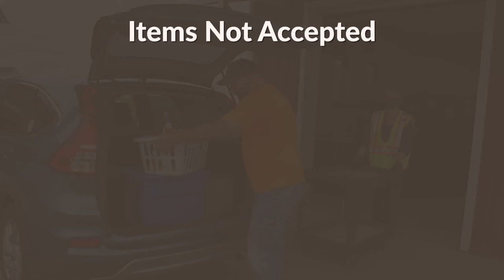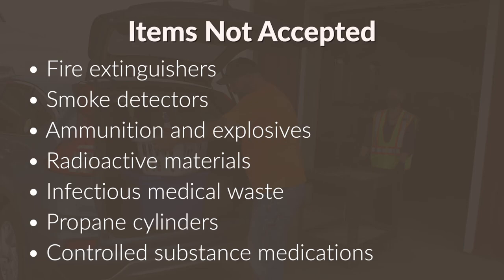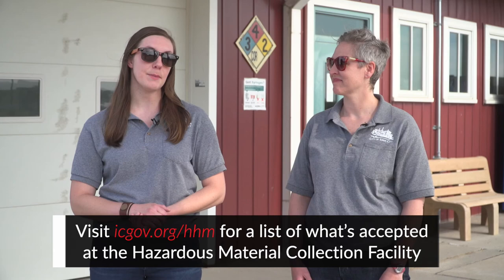Some items that are not accepted at the facility include fire extinguishers, smoke detectors, ammunition and explosives, radioactive materials, infectious medical waste, propane cylinders, and controlled substance medications. For a full list of what is and is not accepted at the Hazardous Material Collection Facility, visit icgov.org/hhm.